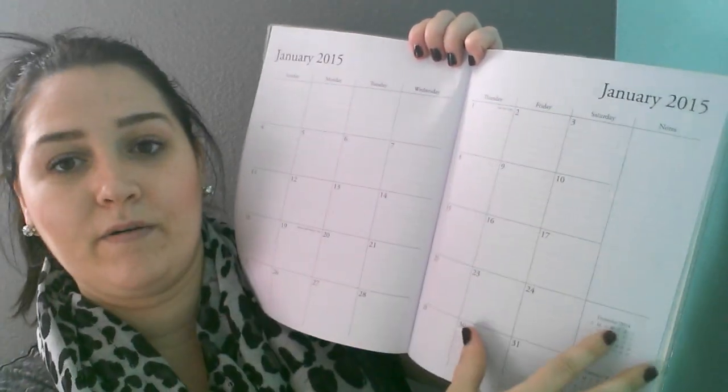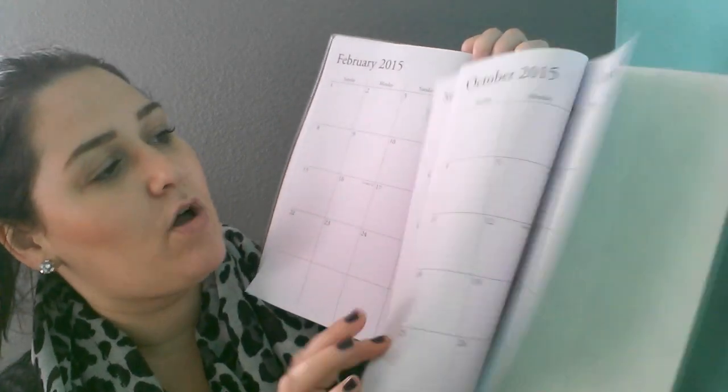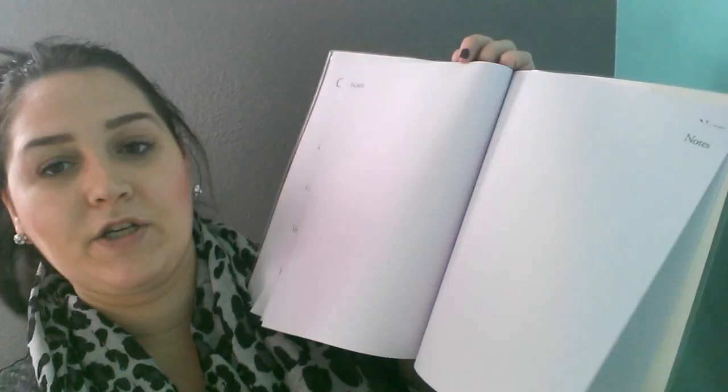It pretty much has all the months in here, and at the end it has a couple of pages for notes. For only a dollar I thought this was super cute. Normally I would put things on my phone — I have a calendar app and a grocery list app — but I just can't seem to use the apps. I like to write things down; it's just so much easier for me. I'm a little old school — I feel like everyone uses their phones or iPads nowadays, but I still like to write everything down.